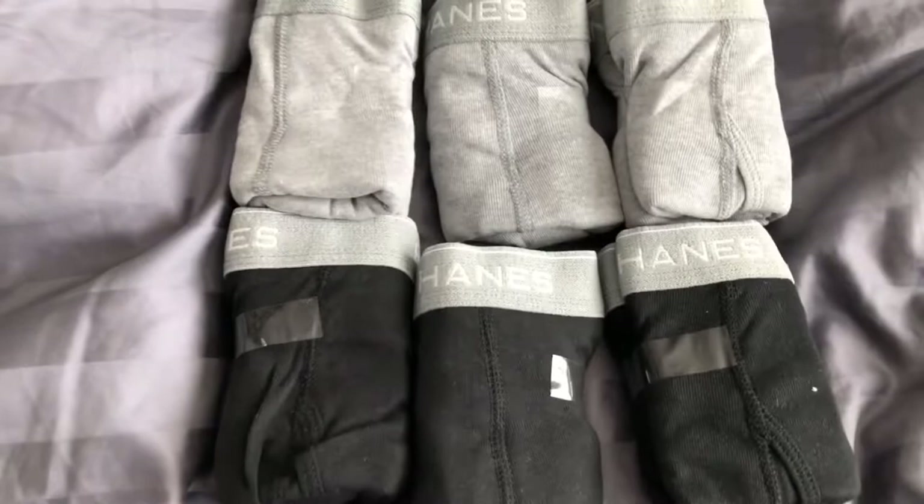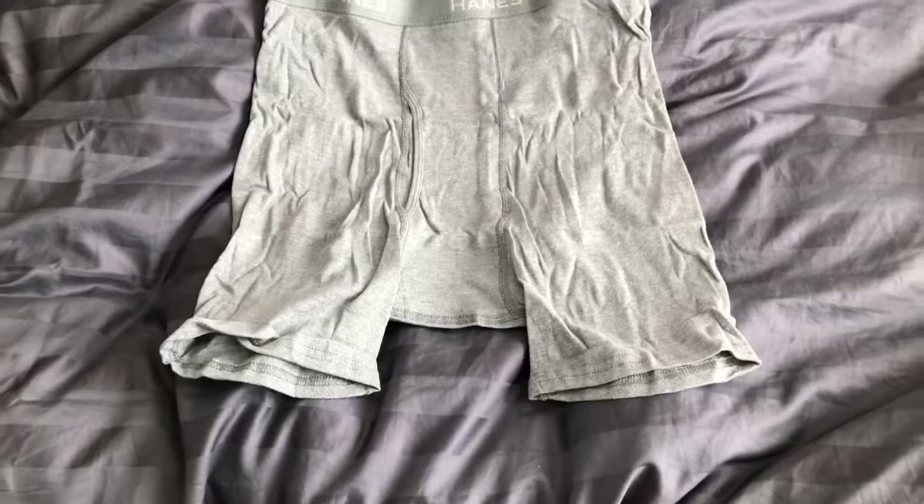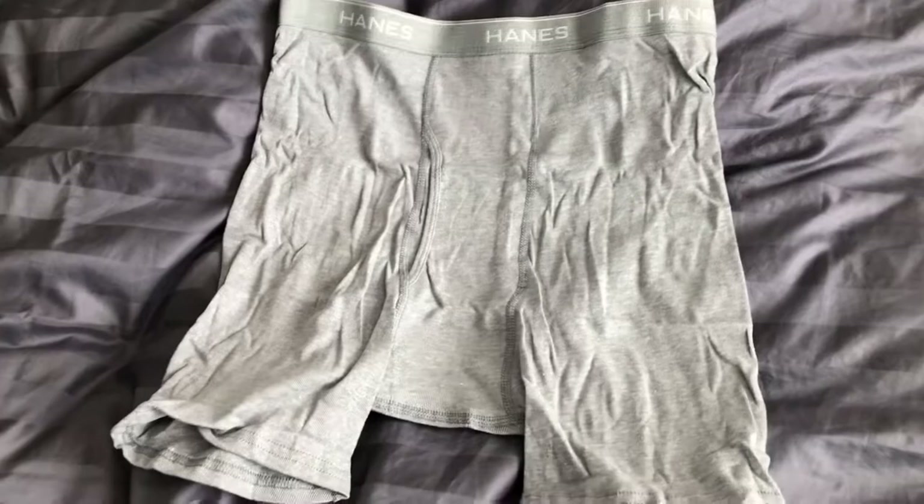One big thing I love about these already is the lack of a tag. Like, thank you. I feel like a lot of underwear still does tags, and it's very refreshing to see that gone and the garment be as simple as possible. Overall, I think these are a great product and worthy of the roughly $20 on Amazon.